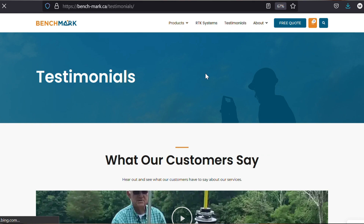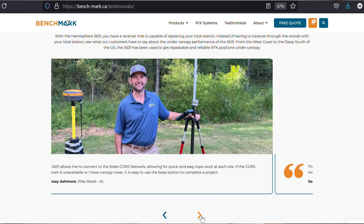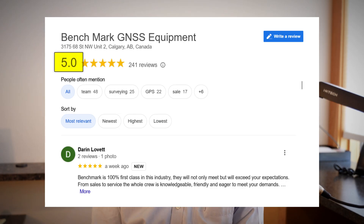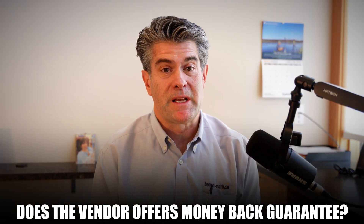Another good tip if you're looking to buy RTK: Google the vendor's reviews. Find out what customers are saying about their after-sale service and support. What kind of Google review rating do they have? Do they have a five-star rating, or are there a lot of people complaining about these vendors? That'll give you a lot of missing pieces of the puzzle. Also consider whether the vendor offers an unconditional money-back guarantee — that is really important. If you buy something and you're not quite happy, can you get your money back?